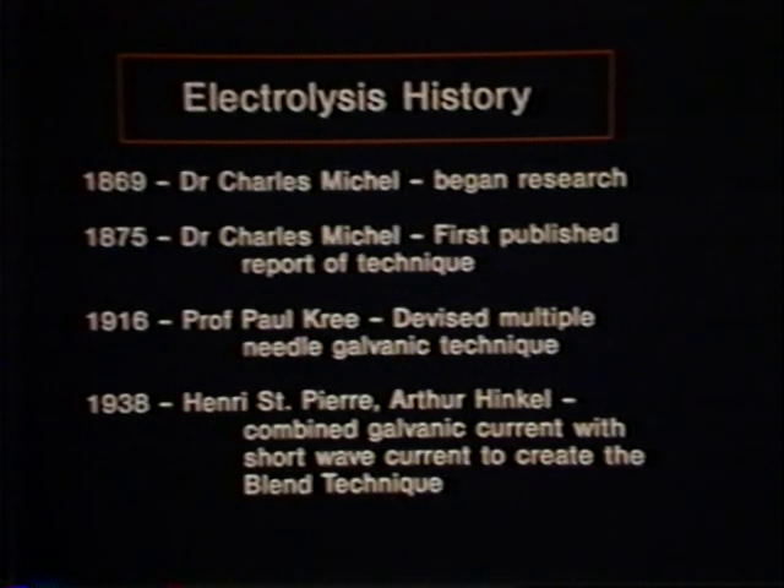The history of electrolysis began with the research of Dr. Charles Michel, an ophthalmologist from St. Louis, Missouri. Dr. Michel was perplexed by the problem of ingrowing eyelashes. These bristly hairs could rub on the cornea of the eye, sometimes leading to blindness. Plucking these erupting eyelashes was not easily accomplished by the afflicted person, and other methods of the time were either too destructive or ineffective.